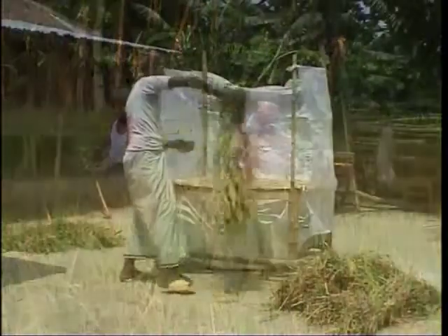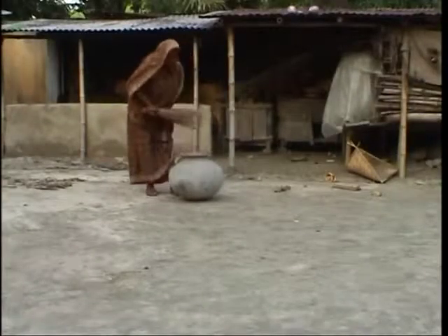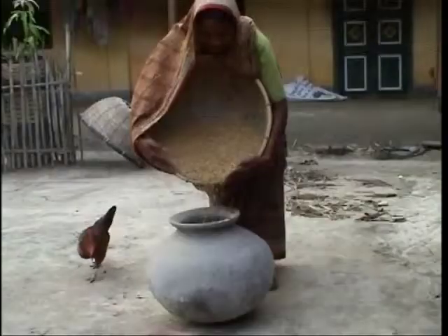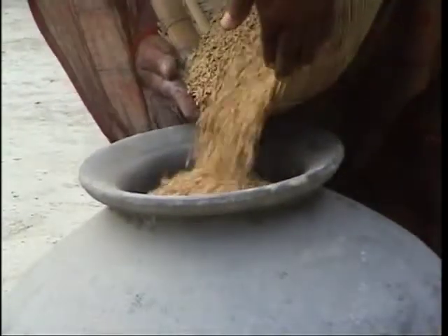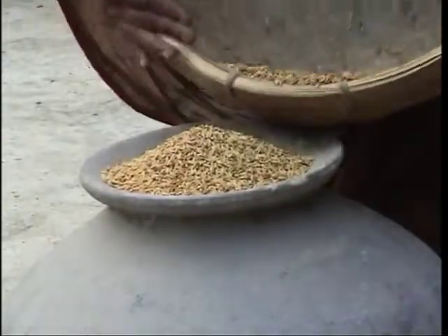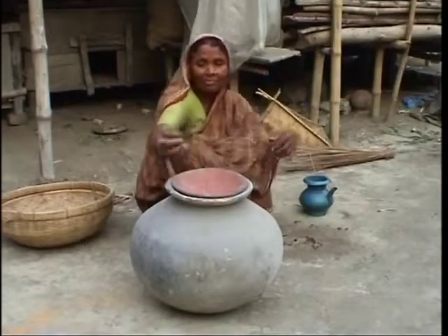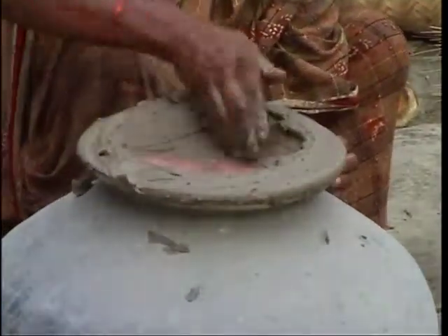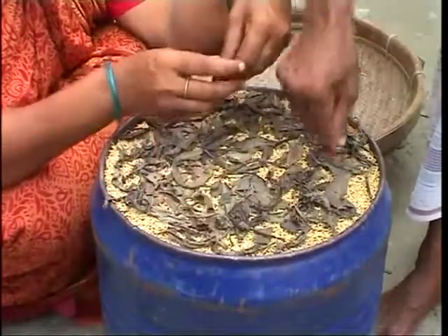So what have we learnt from the innovative women of Maria Village? We need to select healthy panicles, and only clean and sorted seeds should be stored. Before storing seed, we need to clean, wash and dry the container. We should put seed right up to the top, and if there is insufficient seed, properly dried sand or puffed rice should be used to fill up the air space. The container lid must be completely sealed to make it fully airtight. Additives like bishkatali, dried neem leaf, tobacco leaf or naphthalene will help in controlling storage insects.